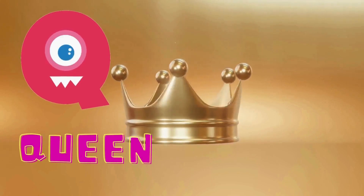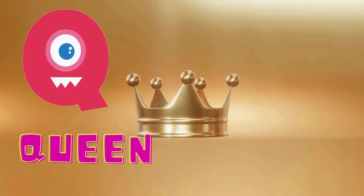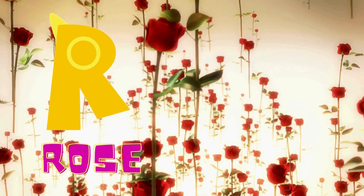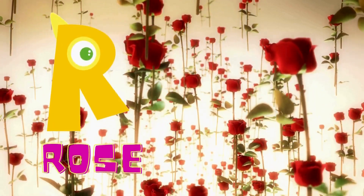Q is for queen. A queen must have a crown, you know. Q is for queen. R is for rose. A rose is a pretty red flower. R is for rose.